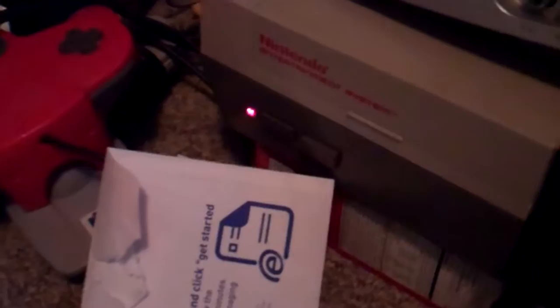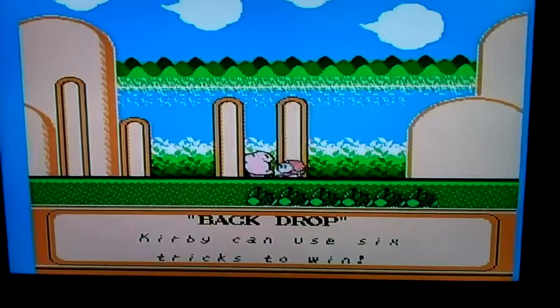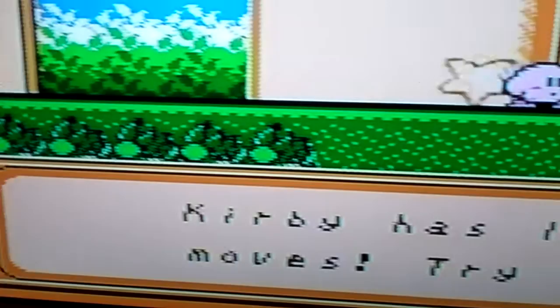This is the NES running on an HDTV, which is only composite. And it doesn't look half bad. It's got that blue line over there, but look at this quality — for composite? Goodness.